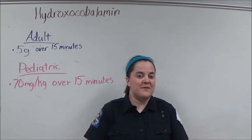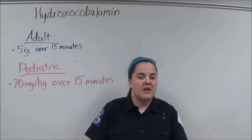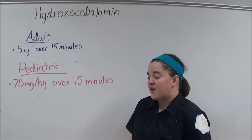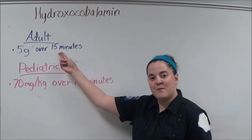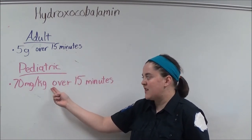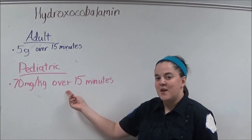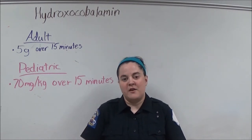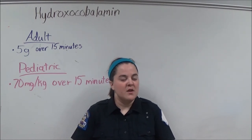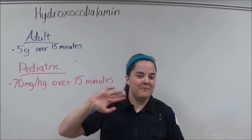As with my previous videos, please consult your local protocols prior to administering any medication, because what I give may be different from what you're supposed to give. For adult patients, I give 5 grams infused over 15 minutes. For pediatric patients, I give 70 milligrams per kilogram infused over 15 minutes. If you need additional doses, you may contact MedControl. If you would like to learn more about hydroxycobalamin, please feel free to check out my resources in the description. And until next time, have a great day.